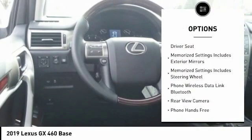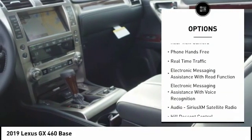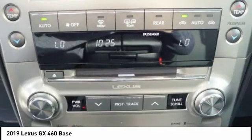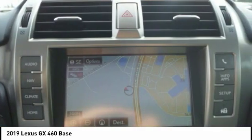Traction control, stability control, cruise control, airbags, front knee, power brakes, rear floor mats, cargo area light, audio radio, touchscreen display, electronic brake force distribution, overhead console.